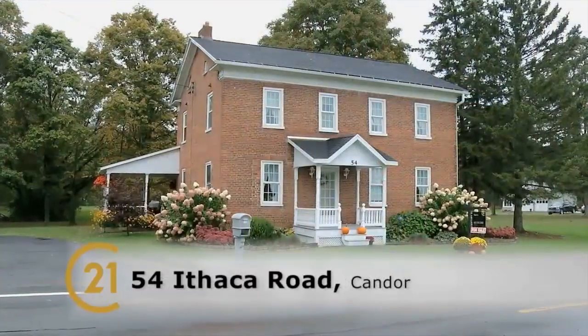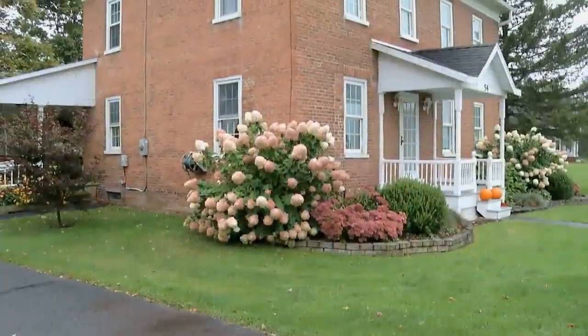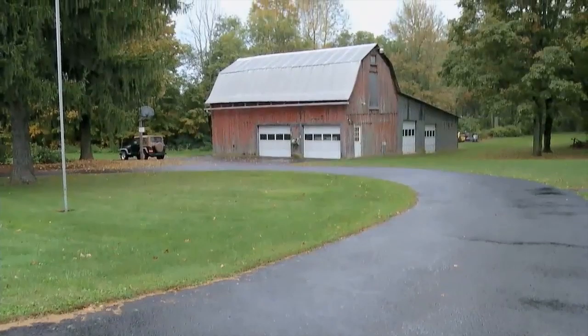Hi Anna. Hi Rachel. We're here in this gorgeous house on Ithaca Road in Kander. Beautiful, beautiful. Yes, lots to tell you about this house. First of all, we sit on 5.75 acres. We're in the village but it's a gorgeous property.